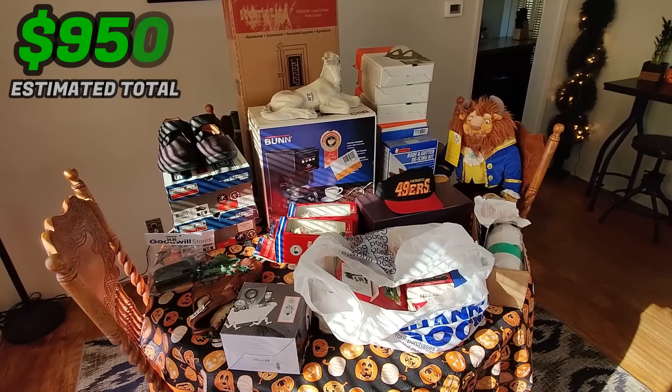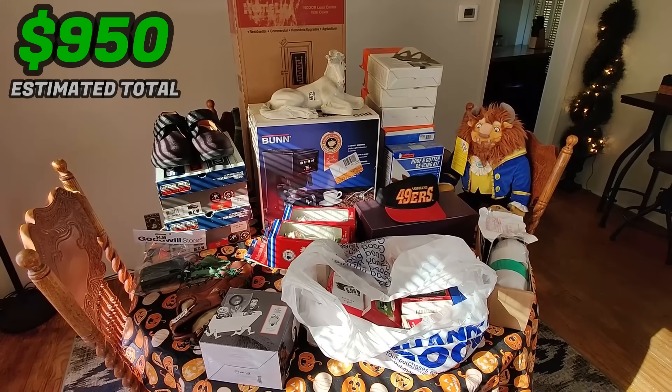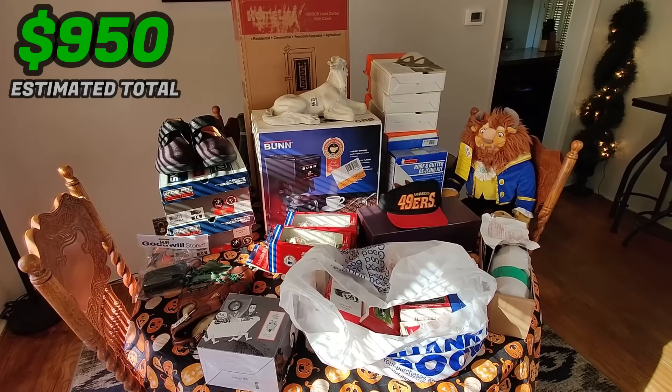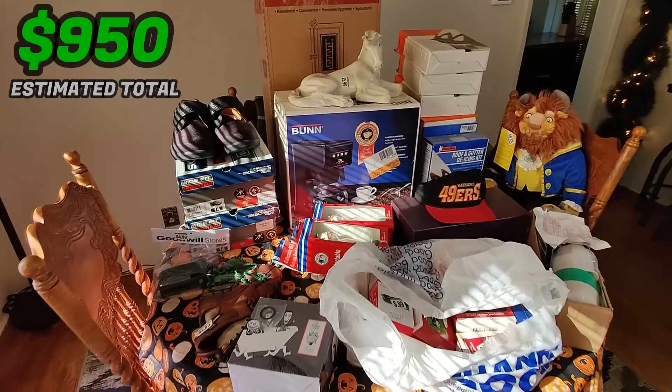That's my haul for today, everybody. Thank you so much for watching. If you enjoyed the video, don't forget to hit that like button - it really helps. Subscribe, leave me a comment. You can find me on Twitter, Instagram, and TikTok at flipping underscore junk. This has been Wick - till next time.